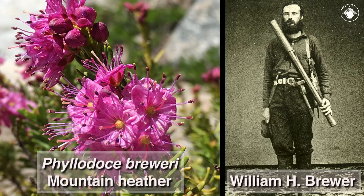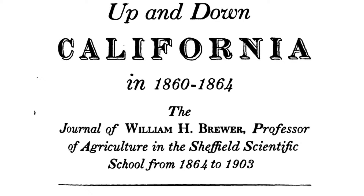Phyllodoce breweri is named for William Brewer, who was the chief botanist on the first geological survey of the state of California, conducted from 1860 to 1864.